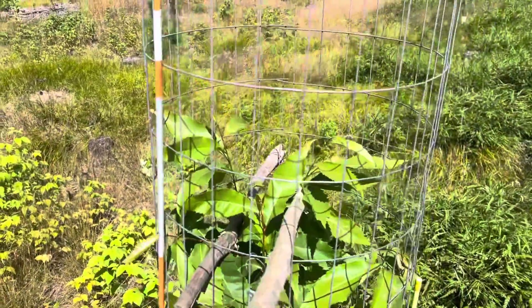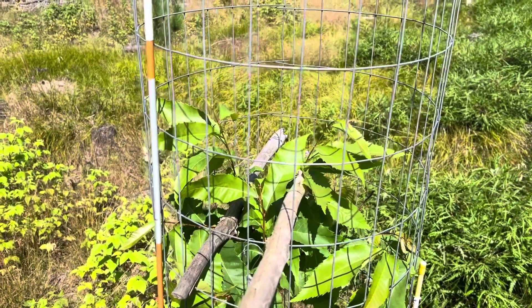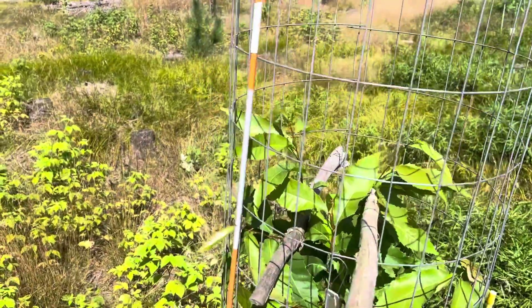The sticks are in there to keep the buds from growing outside the cage so the deer don't eat them. I'll show you one other one.